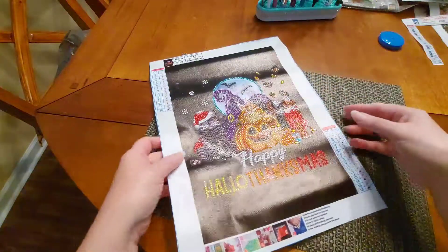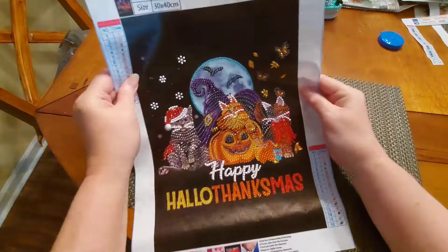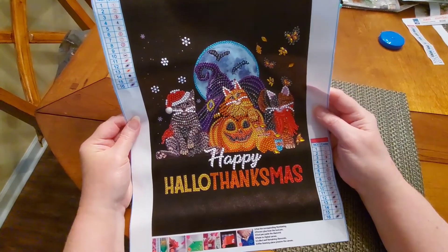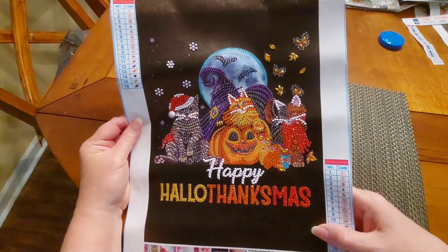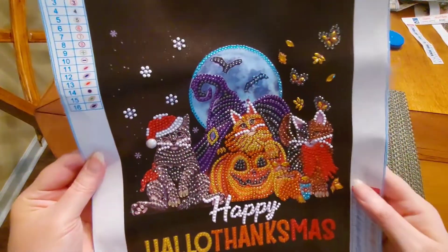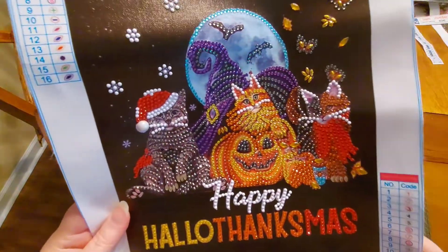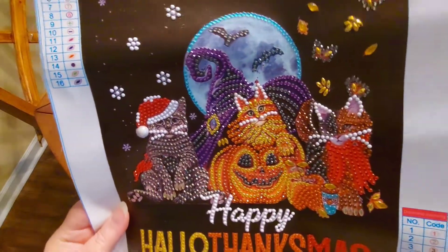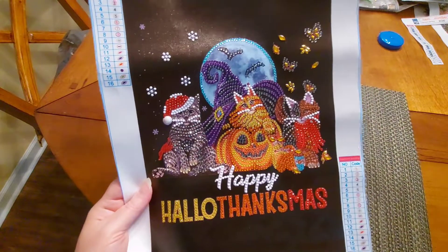This one here is from New Craft Day — it is a partial, and you can tell why I wanted to go ahead and get it done because it is just number one too doggone cute. Now I believe Coffee and Diamonds did this one as well. If you have not checked out Coffee and Diamonds, please go see her, and keep her in your prayers because I know she's been having some health issues. We love our Coffee and Diamonds, yes we do.